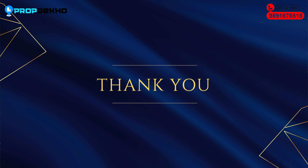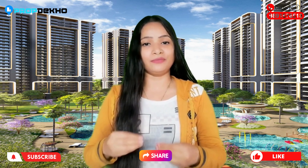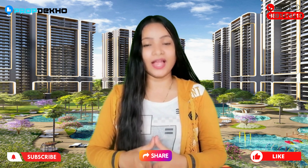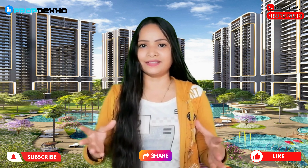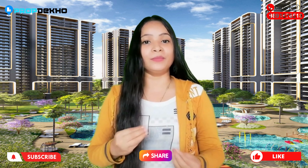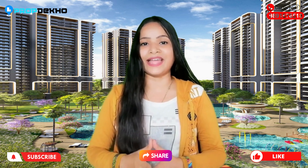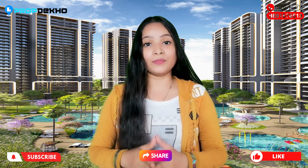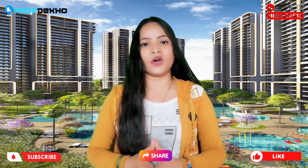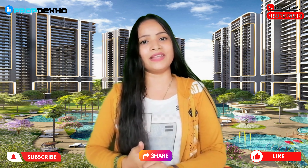So this is a very prime location where Smart World Sector 66 project is coming up. That was the complete detail and latest update of today's project. I hope this helped you understand the project. If you have any questions or suggestions, do leave them in the comment box. For more property details and updates, subscribe with the bell icon so you get the latest information first. Stay tuned, stay safe, and thanks for watching.